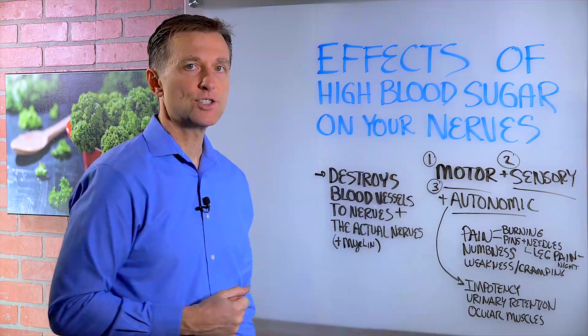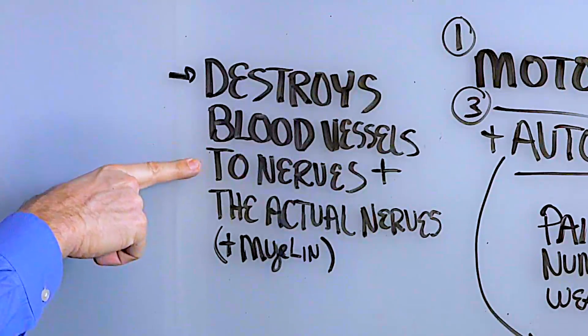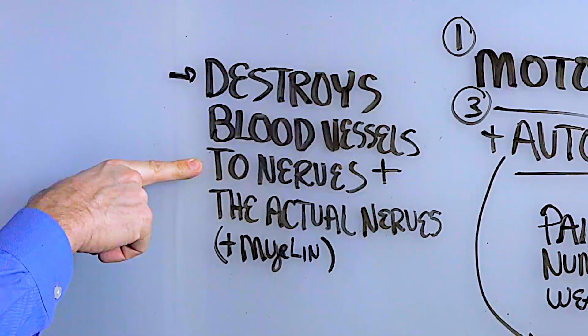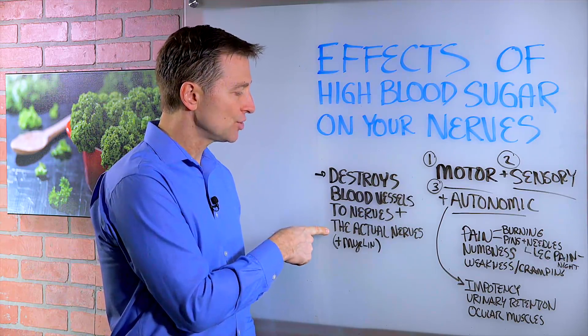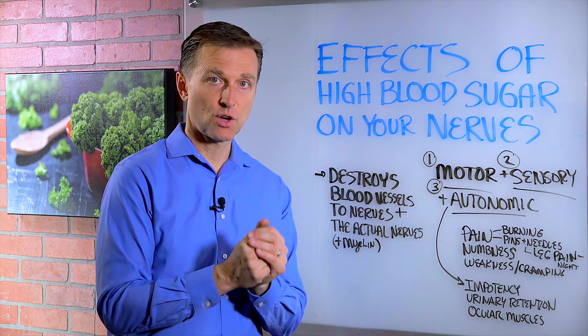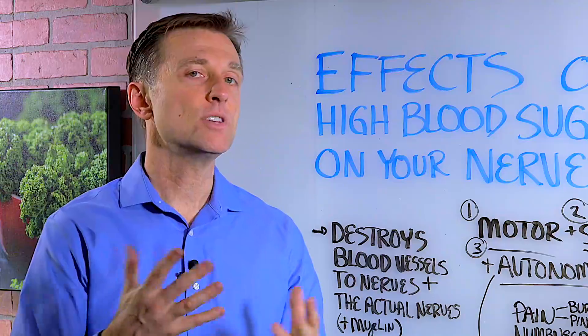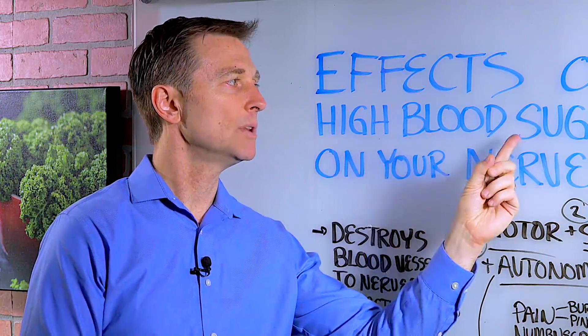Blood sugar in general, if it's high, will destroy the blood vessels that go to the nerves, so it starves the body of oxygen as well. And it can destroy the actual nerves themselves or the sheath around the nerve, which is called myelin. As you can see, there's a lot of damage that can be created to the nerves when you have high blood sugar.